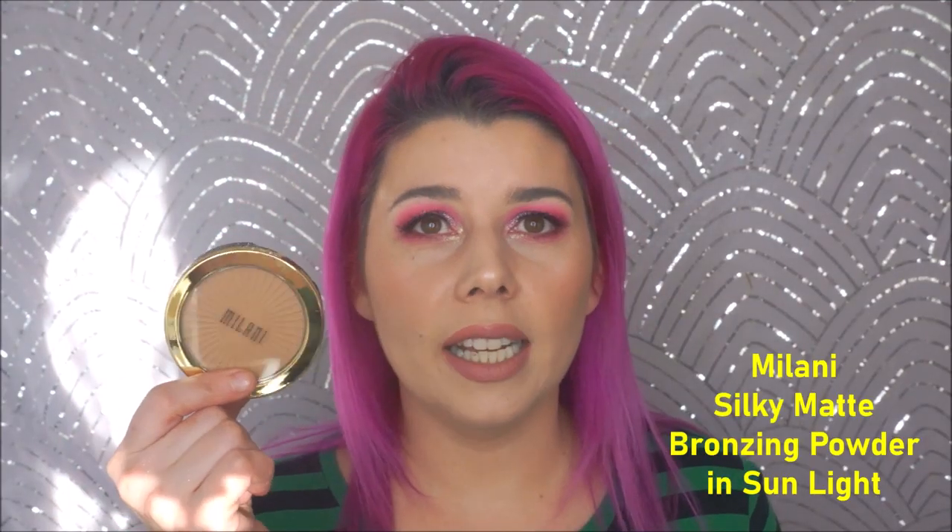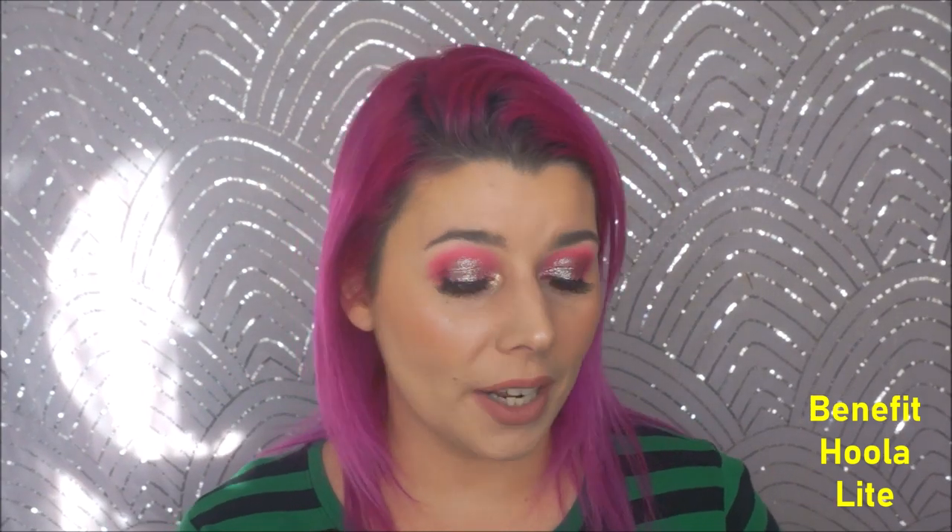Next is the Milani Silky Matte Sunlight Bronzing Powder. This is beautiful — I'm wearing it today. It's kind of the perfect in-between neutral shade if you're on the lighter realm like I am. I wouldn't call myself fair — just kind of light-skinned. This is beautiful for contouring or bronzing. Also, Hoola Light — oh my god. I use it for contouring; it gives you a very subtle chisel. I didn't realize how much it did until I tried it after hearing another YouTuber talk about it. I'm obsessed with it.